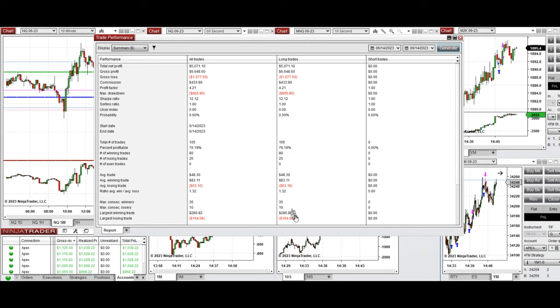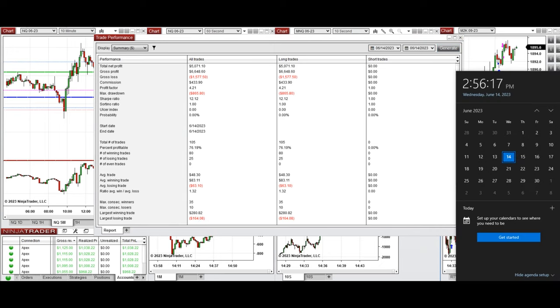The average win-to-loss ratio was 1.32, the largest winning trade was $280, and the largest losing trade was $164. Hope this trade taken by the PAD system is useful for you. Let us know if you have any questions — have a wonderful day.